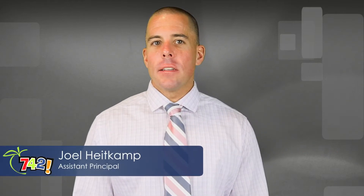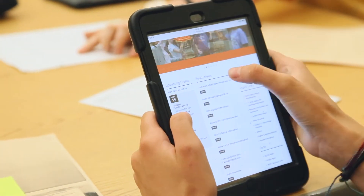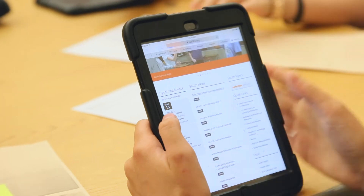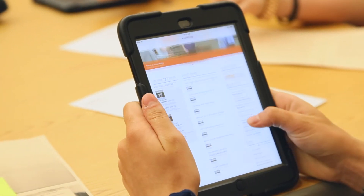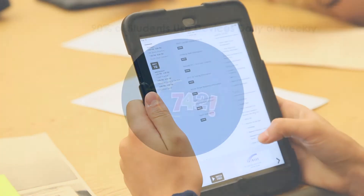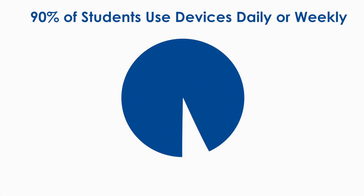The Inspire 1 to 1 program is a technology integrated learning program for 6th through 12th grade students. District 742 middle-level students are issued an iPad for learning, whereas high school students are issued a MacBook. Students use the devices in class in addition to using them at home. In fact, 90% of students surveyed reported using their devices daily or weekly, whether it was in or out of school.